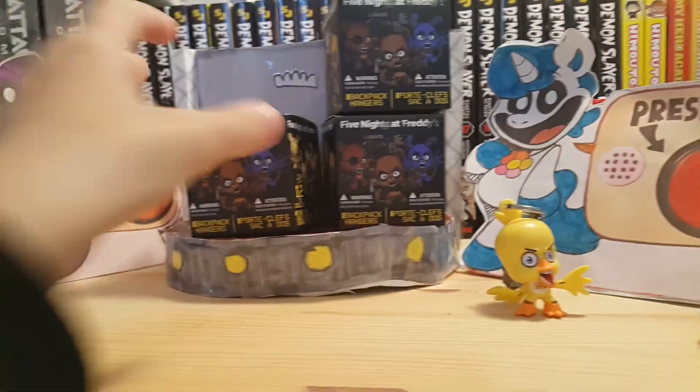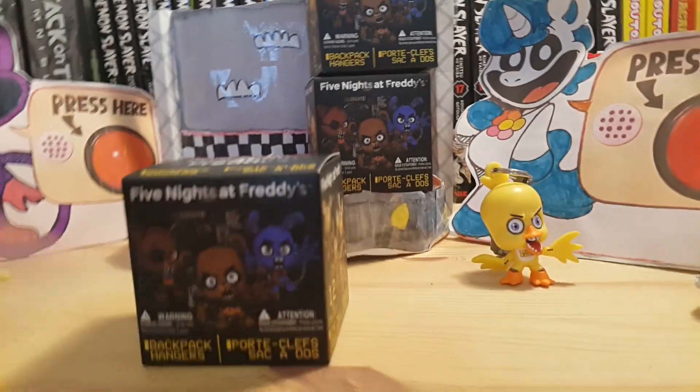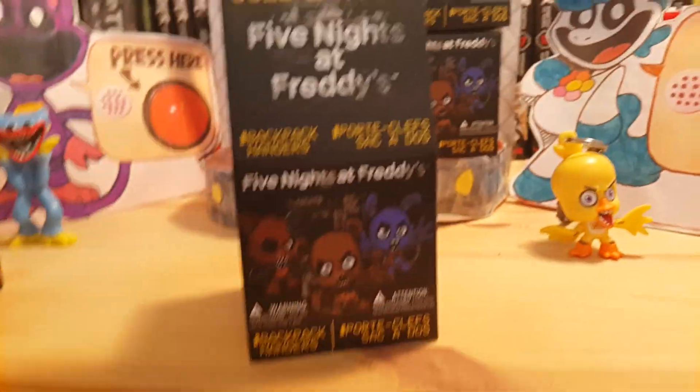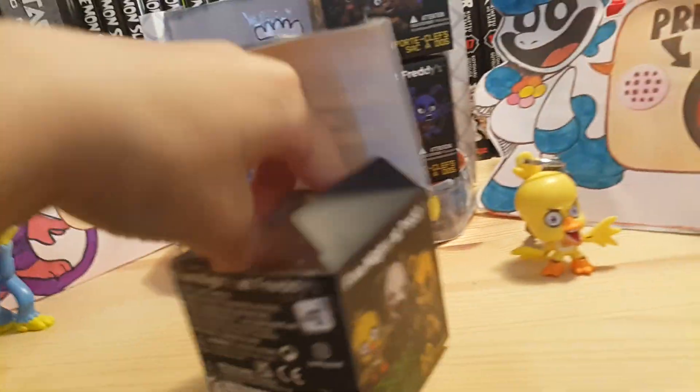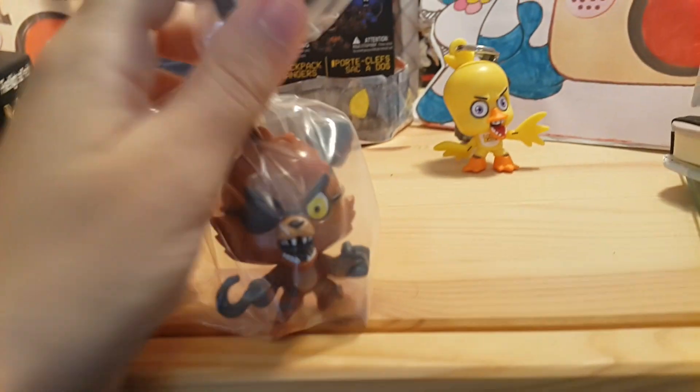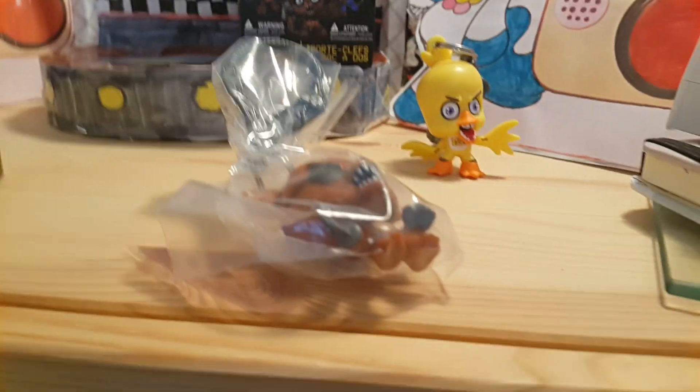Guys, now that we've done this box, let's get to this one. I'll open it up just like the last one. Okay guys, I managed to open it up — we got Foxy! Foxy the pirate fox.